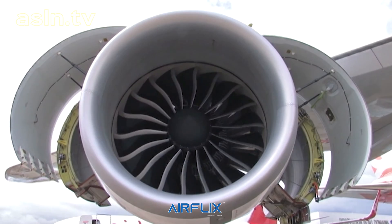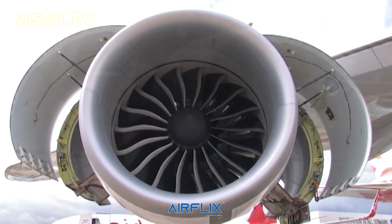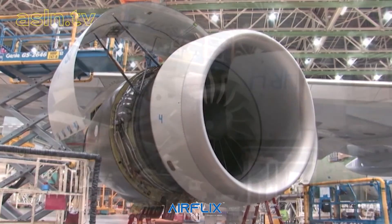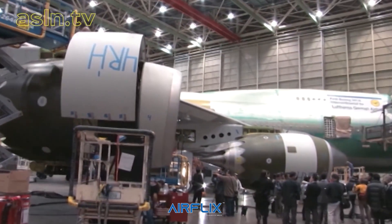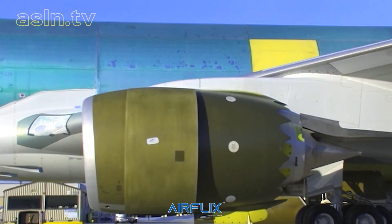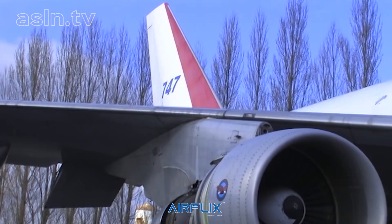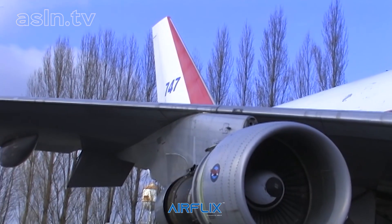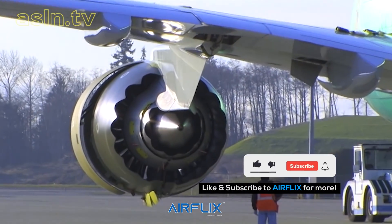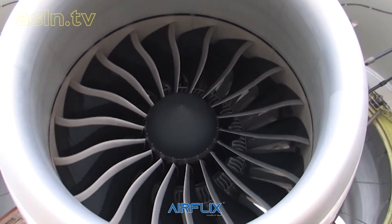Powering the new line of jumbo jets will be General Electric GEnX-2B67 high-bypass turbofan engines, which are the sole power plant available on the 747-8. These engines bring 21st century 787 performance and efficiency levels to the aircraft and will be rated at 67,000 pounds of thrust, a far cry from the original 747's 46,500-pound thrust power plants. Externally, the engine is unmistakable thanks to the sawtooth design that lowers the plane's noise signature by more effectively mixing high-speed exhaust with the surrounding airflow.